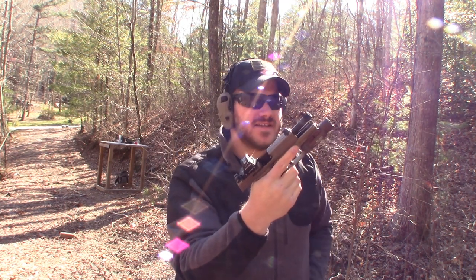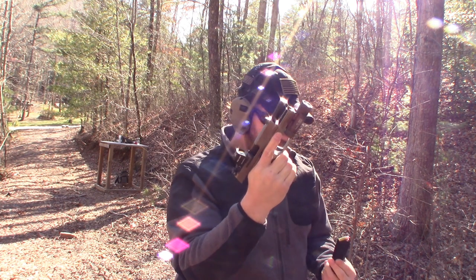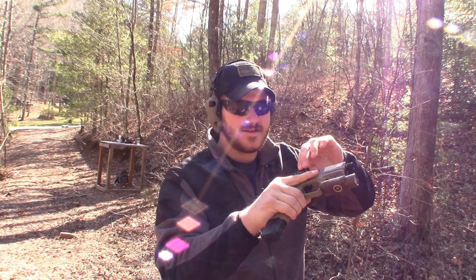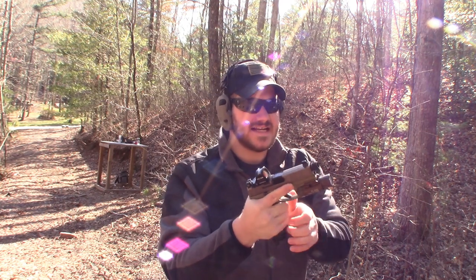Slide locks open — I can feel it lock open too. I'll go ahead and put one of the 24-round extended magazines in there. Optics locked up tight.